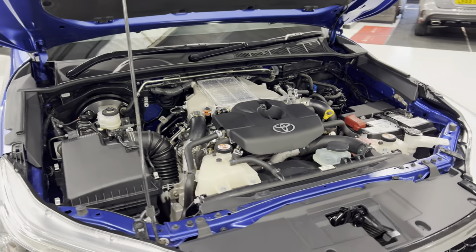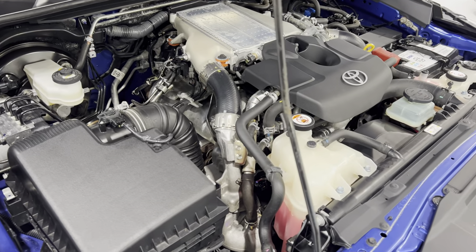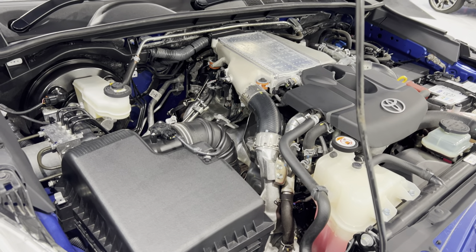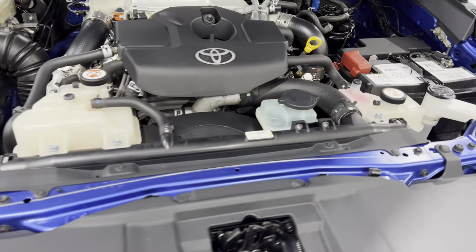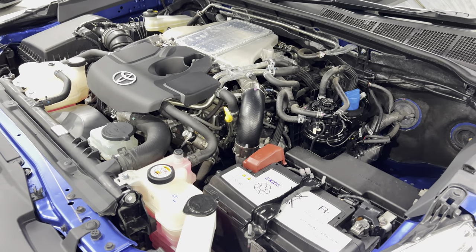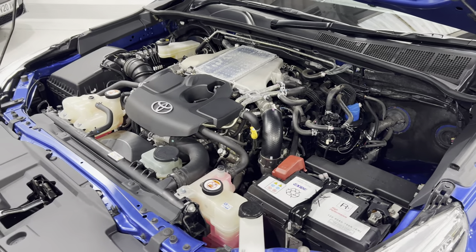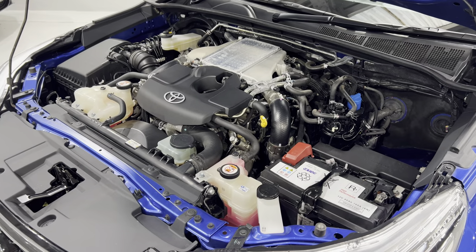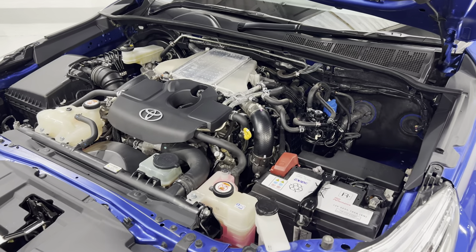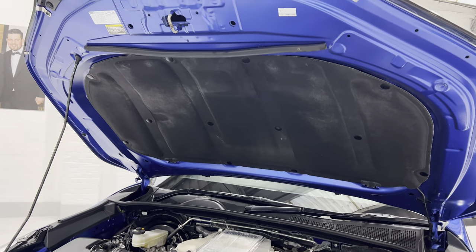Here's the engine bay — it's a 2.4. These are rated at 150 brake horsepower but they drive really well. You can actually get them remapped: Celtic do a remap that we use and they take them up to 182 brake horsepower — I think you get about another 50 pounds per foot of torque as well. Give me a call if you're interested. All nice and clean under there.